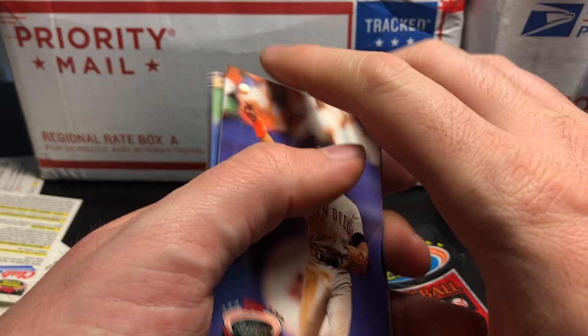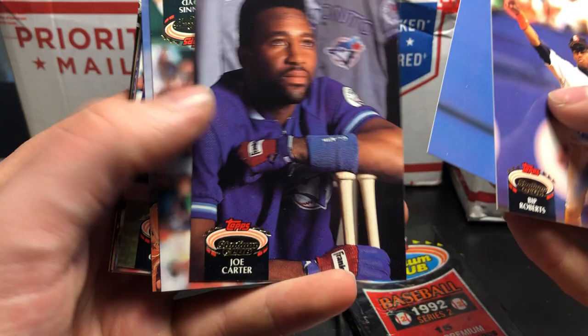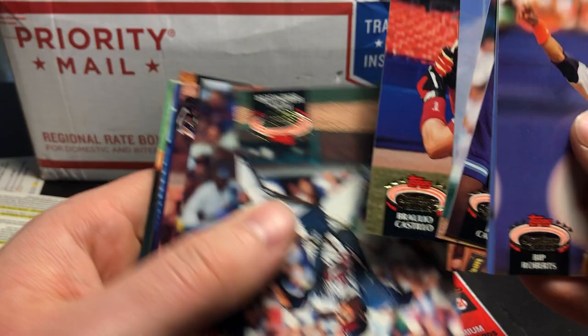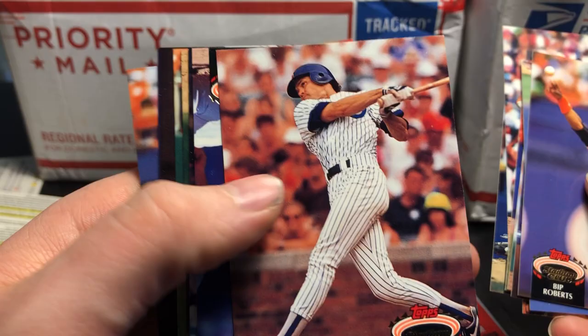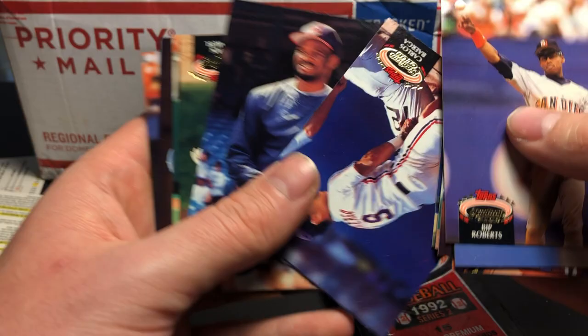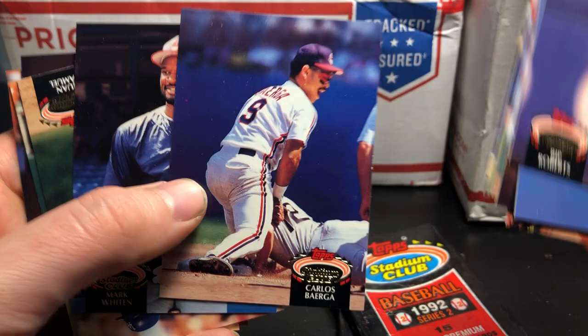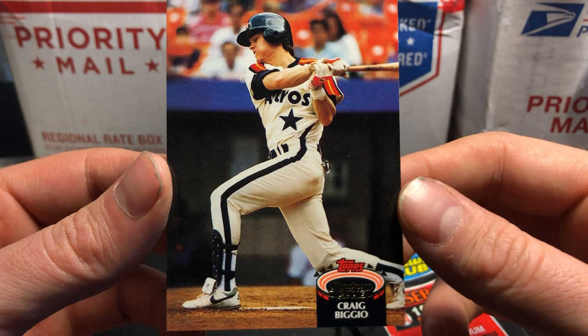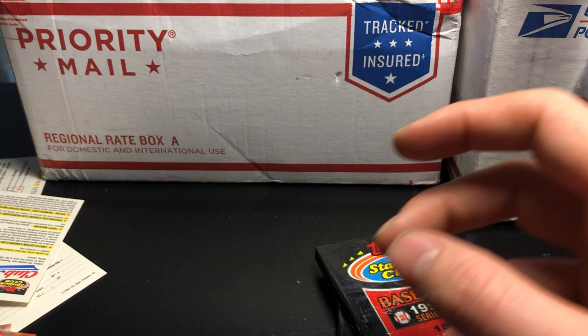There's nothing really to look for in this set rookie-wise, but we will see if we get any other Hall of Famers. Bip Roberts. Wally Backman. Joe Carter — cool card. Dennis Boyd, Dennis Oilcan. Chris James. Ryne Sandberg — cool card, put that right there. Carlos Baerga — interesting picture. Juan Samuel. Ken Patterson. Charlie O'Brien and Craig Biggio — that's actually a really cool Craig Biggio card. I like that. I think he's striking out, but those uniforms are really cool.